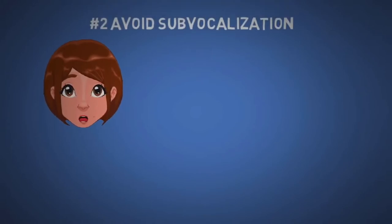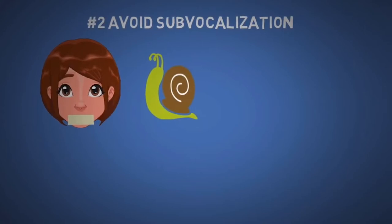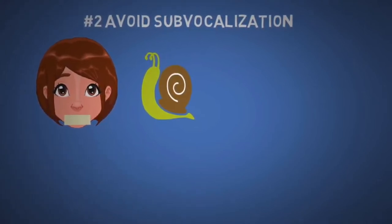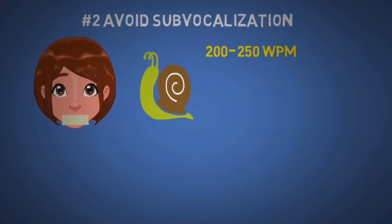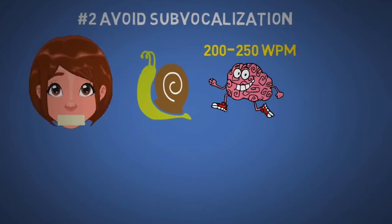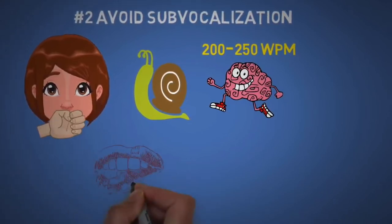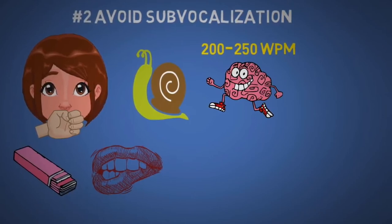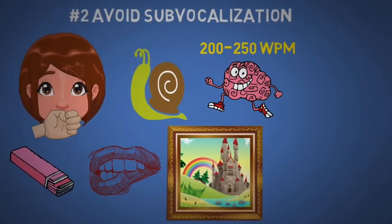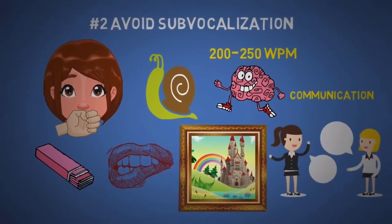The second tip is to avoid sub-vocalization. That means don't talk or utter the word silently. This will slow you down as you'll only be able to read as fast as your internal voice. The average person reads only 200 to 250 words per minute, however we can think much faster than that. If you have trouble with this, try biting your knuckles or lips or try chewing gum. Remember, a picture is worth a thousand words, so when you read a word like 'communication,' think of an image or meaning without the sound or language element.